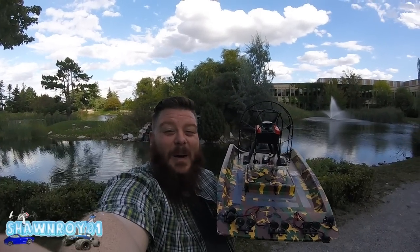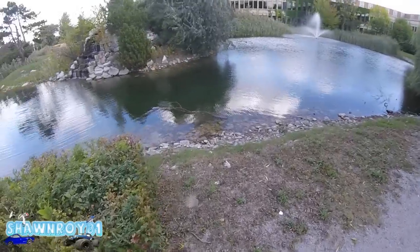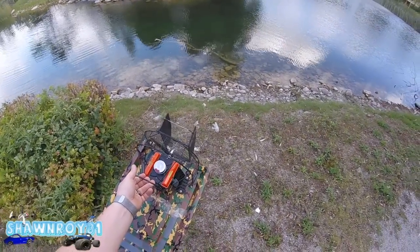All right, so we are at the pond by work. I got the Cajun Commander out — figured we'd hit some bigger water. A lot of complaints about the last spot I took it to, so when I fly around here, see how that goes. Hopefully don't end up swimming and we have a good run.